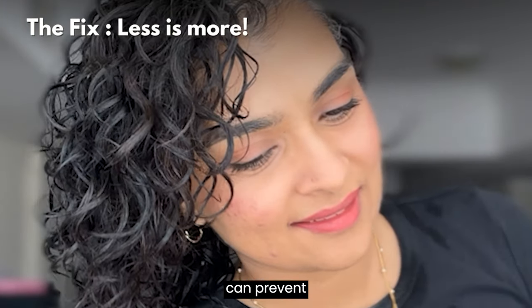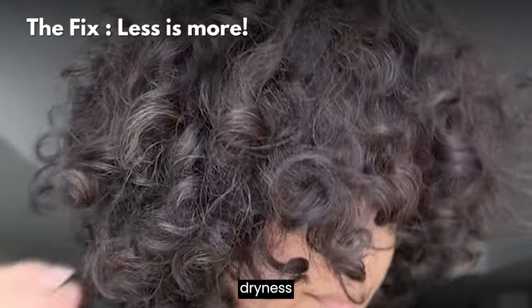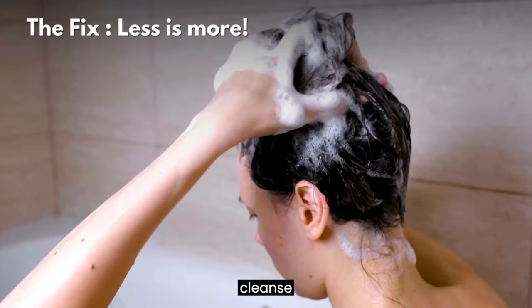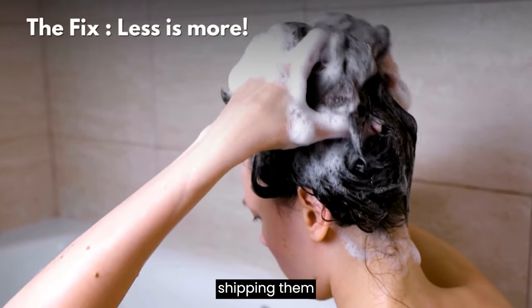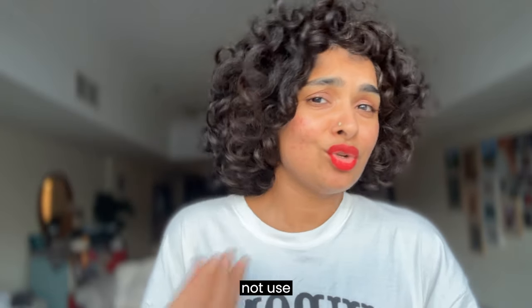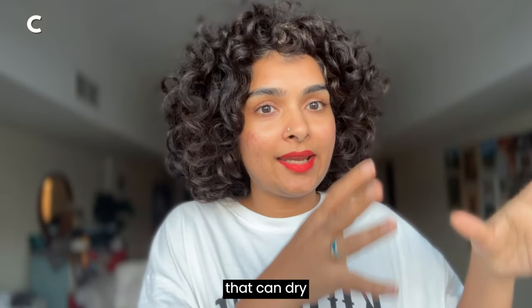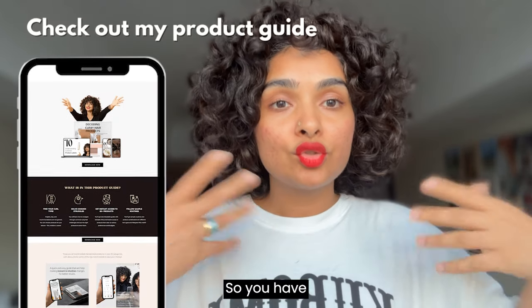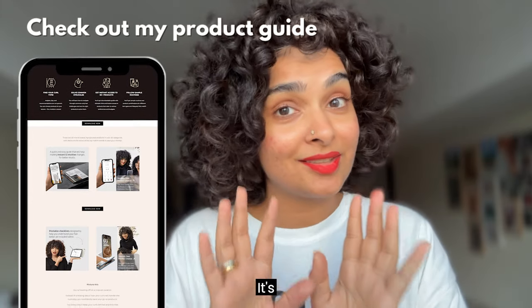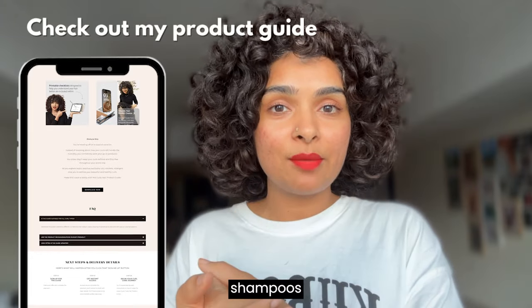Product build-up can prevent moisture from penetrating your hair shaft, causing dryness over time. Using a clarifying shampoo occasionally helps cleanse your curls without stripping natural oils. If you have thick, coarse hair like mine, don't use a clarifying shampoo every single wash day as that can dry your hair out. Look for gentle shampoos and cleansers — sulfate-free, of course — but the frequency of clarifying shampoos differs based on hair texture.